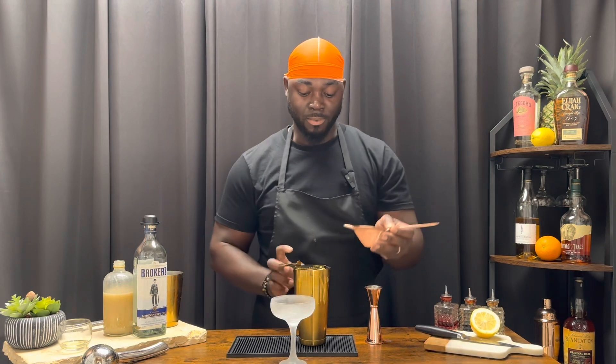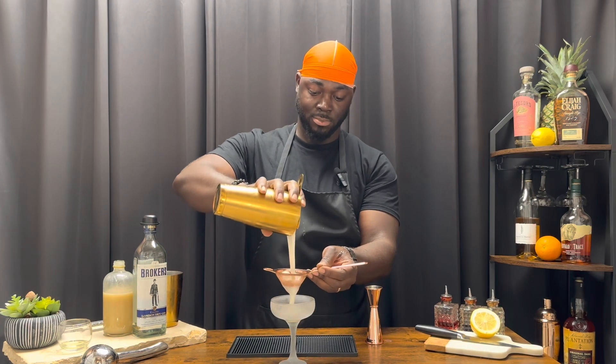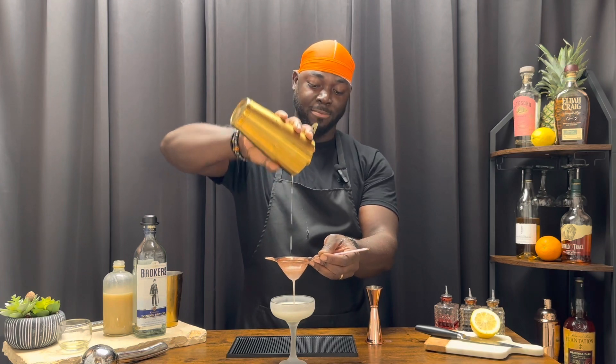We're going to serve this in a chilled coupe glass, using a Hawthorne strainer and fine mesh. That's thick — garnish with a little bit of grated nutmeg.